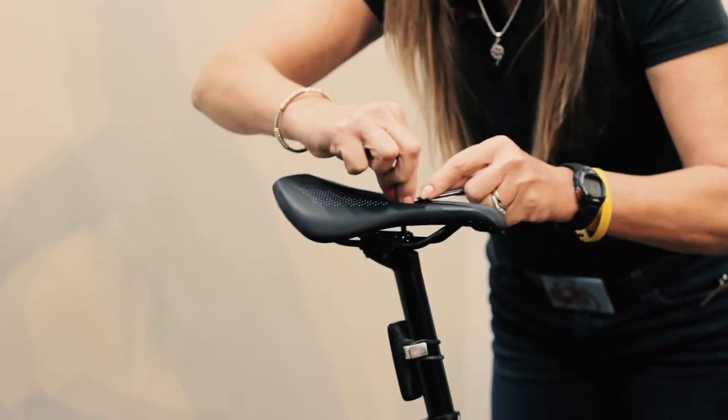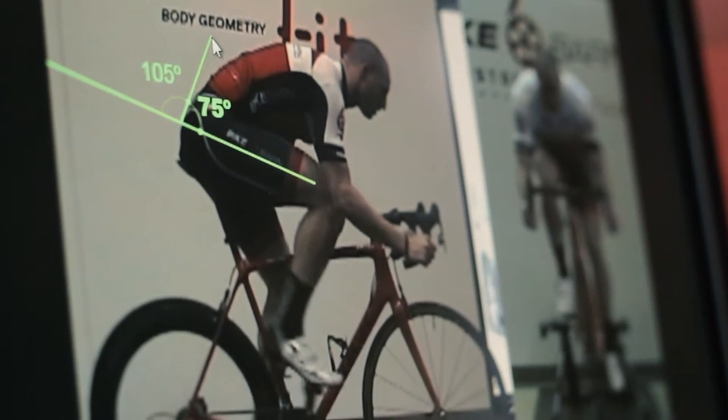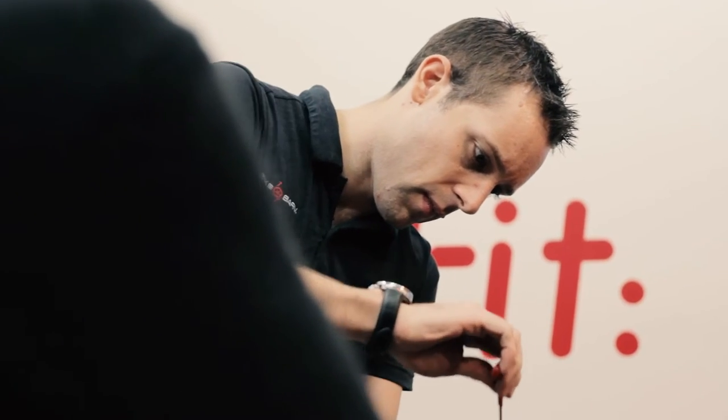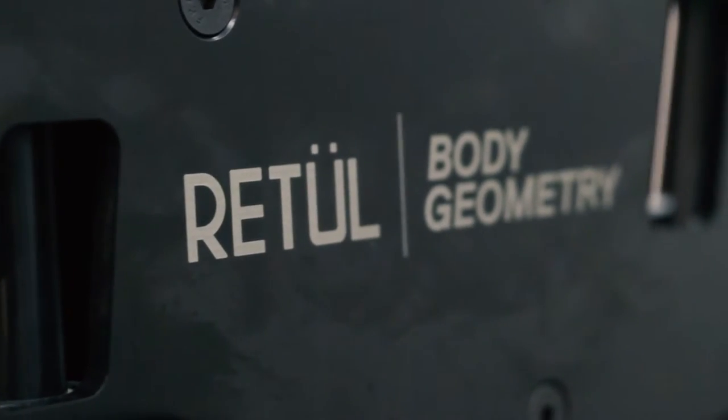We can adjust everything on your bike, and millimeters matter. We want to make sure no detail is left untouched. We are using some of the most up-to-date and latest technology in the fit industry. We are partnered with Specialized Body Geometry Fit, who has also partnered with Retool.